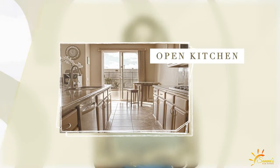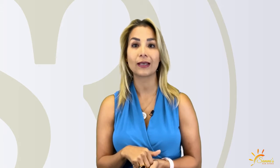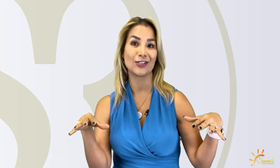Number three is an open kitchen. Having an open kitchen is a luxury. A lot of older homes have old galley kitchens that are less desirable right now. So if there is any way to blow out a non-load-bearing wall and make it an open kitchen, do it.